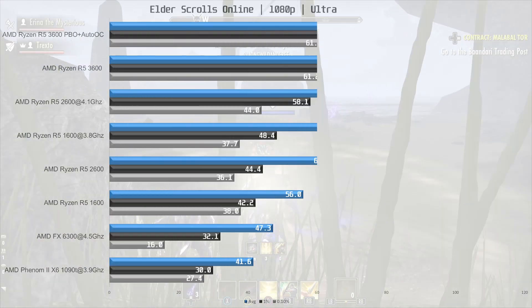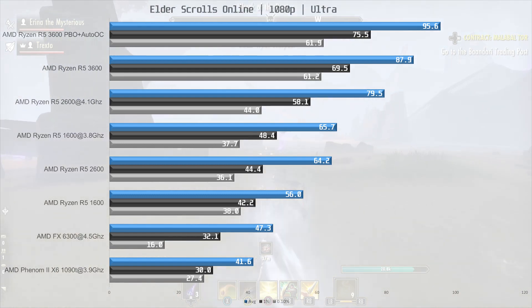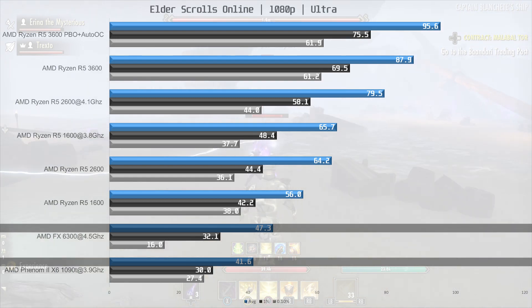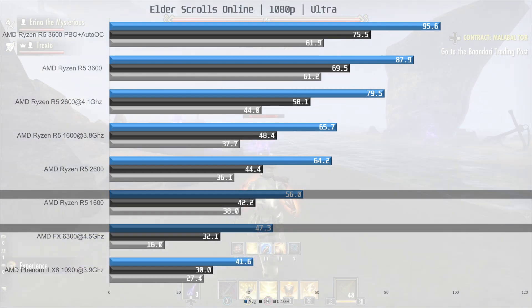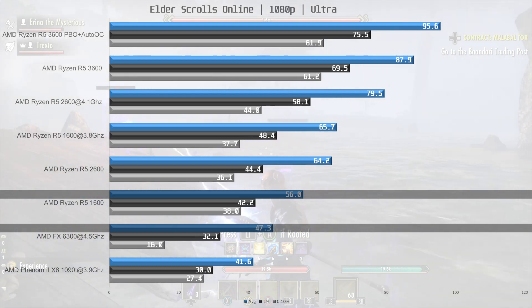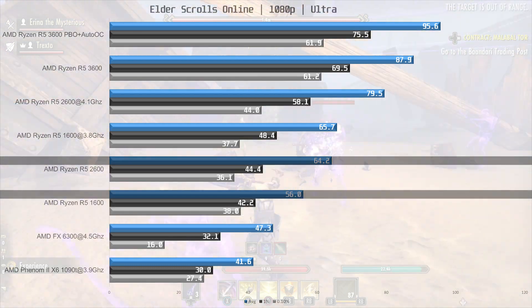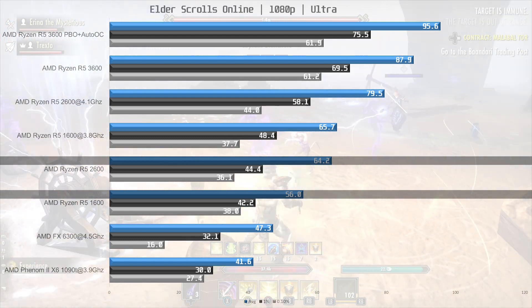Now let's get into gaming. We kick things off with a game that's mostly dependent on single-core performance: The Elder Scrolls Online. The old FX and Phenom 2 CPUs fall well short of 60 fps at 47.3 fps and 41.6 fps on average respectively. 18% ahead of the FX we find the R5 1600 at 56 fps on average — still short of 60 fps but with better frame times than the older AMD CPUs. The Ryzen 2600 breaks 60 fps on average at 64.2 fps, 15% ahead of the stock 1600.